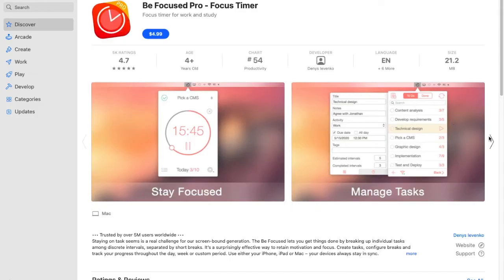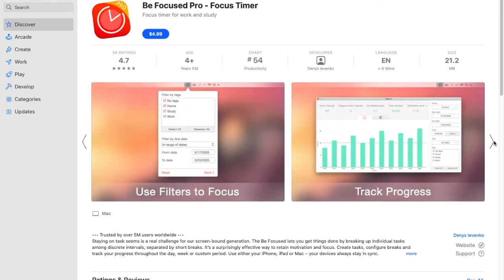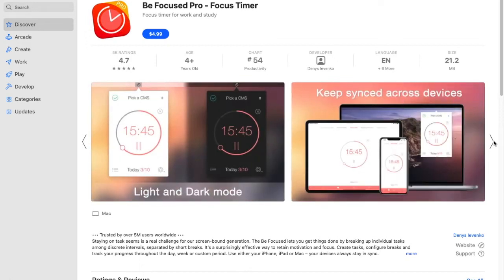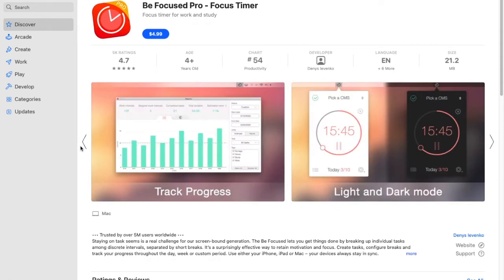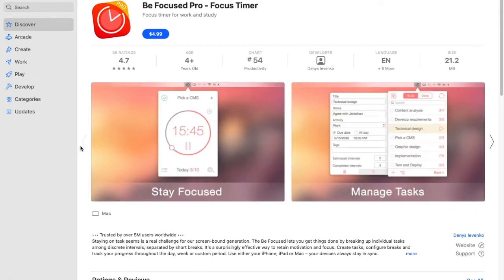Next up, BeFocused Pro. BeFocused Pro is a productivity app for Macs that's great for customizing your focus sessions and time management. It populates on the Apple menu bar next to the Bluetooth icon — just click the icon, start the timer, and name the task. Your data syncs across all your Apple devices, so you'll always have accurate and up-to-date info seamlessly on your iPhone, Apple Watch, and even your iPad.